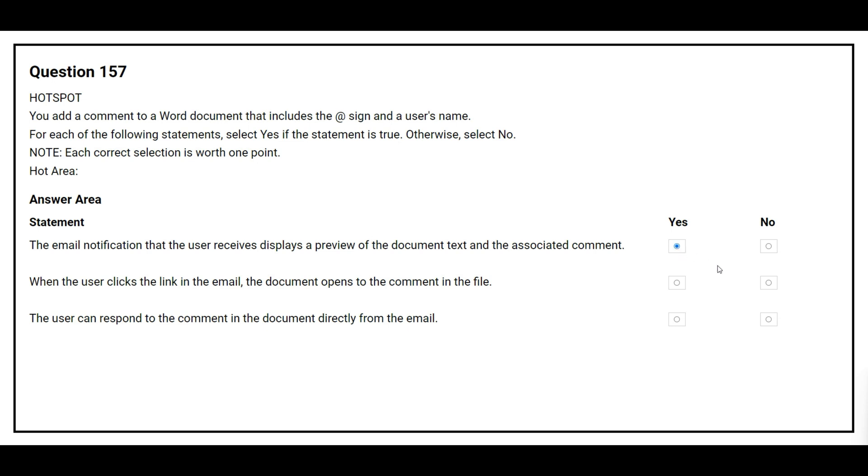The second statement is: when the user clicks the link in the email, the document opens to the comment in the file. The correct answer is yes. The third statement is: the user can respond to the comment in the document directly from the email. The correct answer is yes.